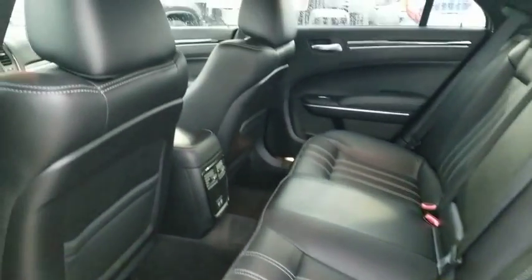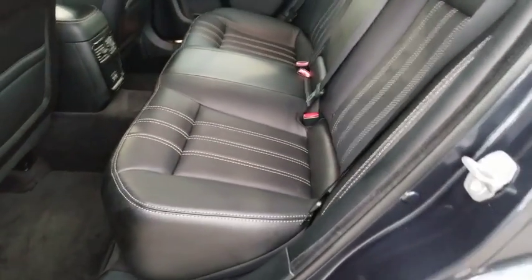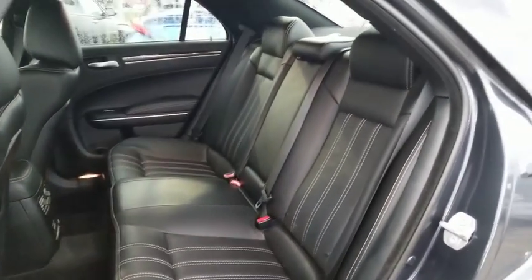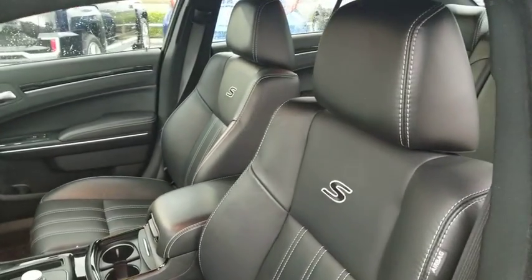Keyless entry, anti-lock braking system, Bluetooth, leather wrapped steering wheel, power steering, adjustable steering wheel, auto dimming rear view mirror, keyless start, floor mats, four-wheel disc brakes, aluminum wheels, cruise control.